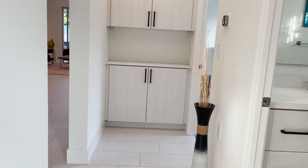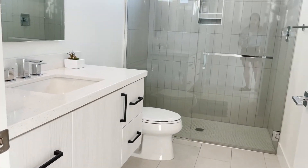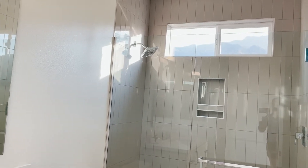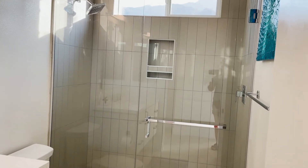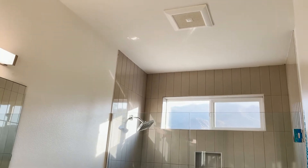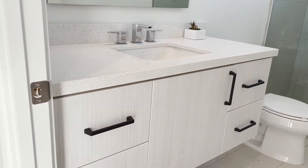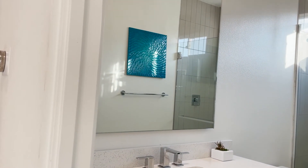As we leave this bedroom, we're going to take an immediate right and look at that shared bathroom. Very nice sized bathroom — it has that beautiful thick glass shower with beautiful rectangular tile in a nice neutral tone. High ceilings as well. Toilet and vanity — nice size with lots of storage. Undermount sink with good lighting.